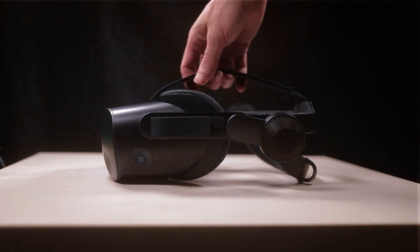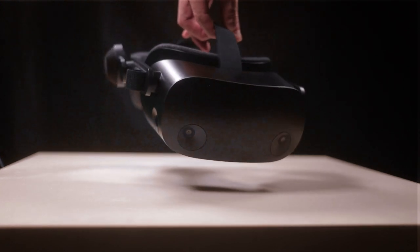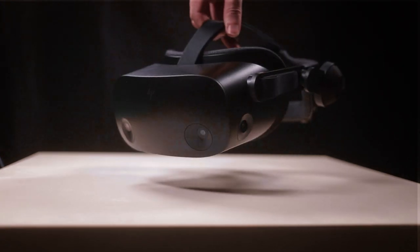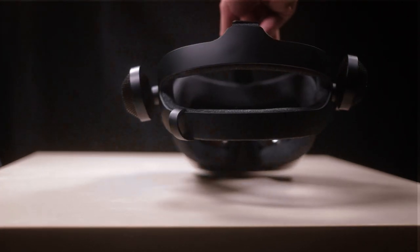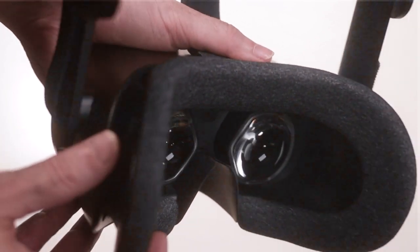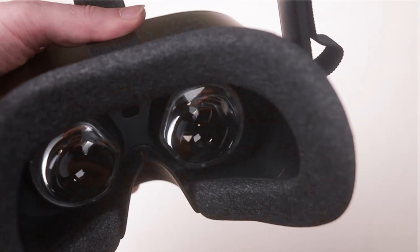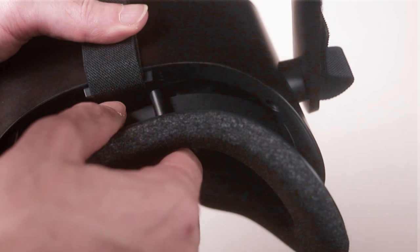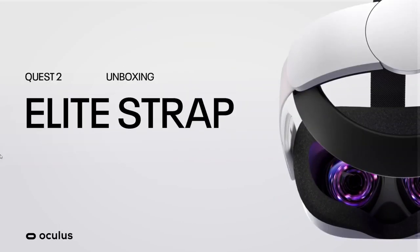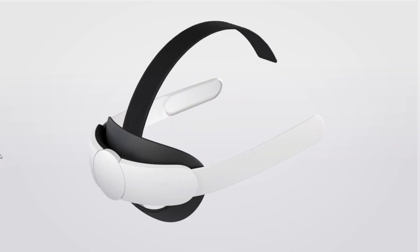The HP Reverb G2 is super light simply because it doesn't need all this processing power to render information into the headset and also doesn't have any batteries, so the HP Reverb G2 compared to the Oculus Quest is feather light. The HP Reverb G2 is extremely comfortable because it has the Valve Index design, facial interface and the strap is also extremely steady. For the Oculus Quest, you're definitely going to need to change the strap and the facial interface, so these are things you're going to need to take into consideration.